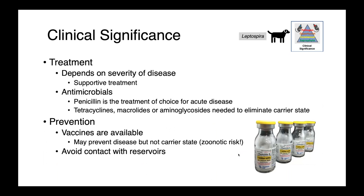Treatment in dogs really depends on the severity of disease — supportive therapy, including fluids, is very important. Antimicrobials are also critical: penicillin is the treatment of choice for acute disease, and tetracyclines, macrolides, or aminoglycosides are needed to eliminate the carrier state. Vaccines are available and can prevent clinical disease, but they don't provide great protection against the carrier state, so they don't reduce the zoonotic risk associated with canine Leptospira. Your best control measure is to avoid contact with potential reservoirs, whether contaminated water or wildlife reservoirs like rats.